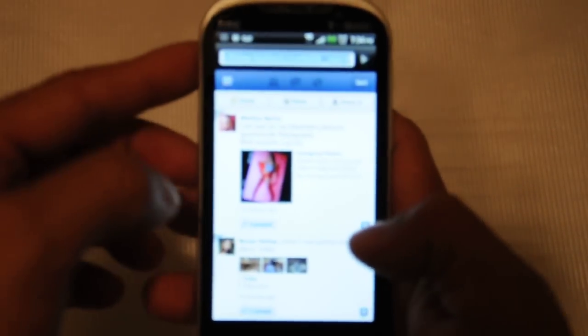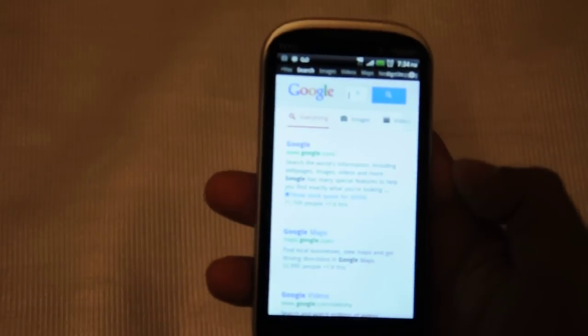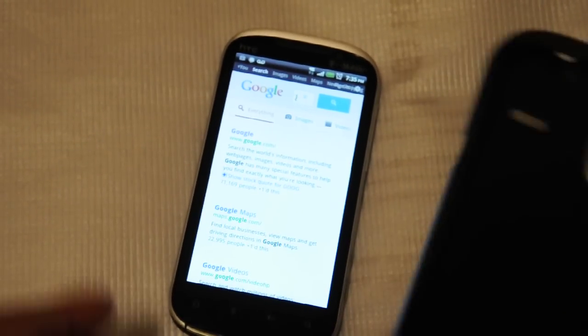Let's try Facebook — let's type in Google and hit enter. It's pretty fast, one second. Very cool. And I've got my case — you can just slide the phone right in there to protect it. Very cool phone.